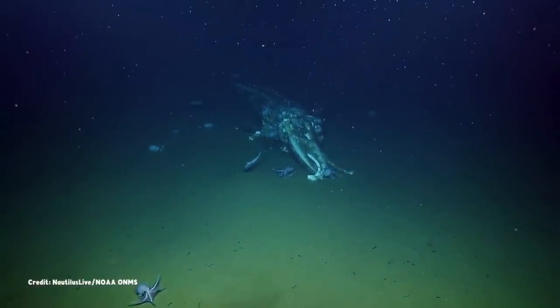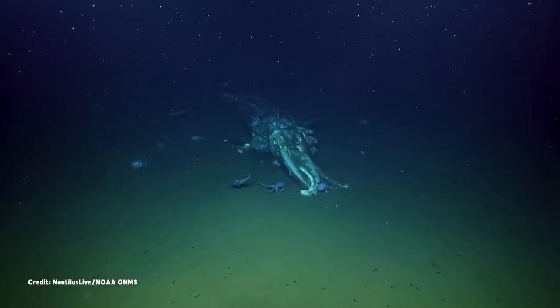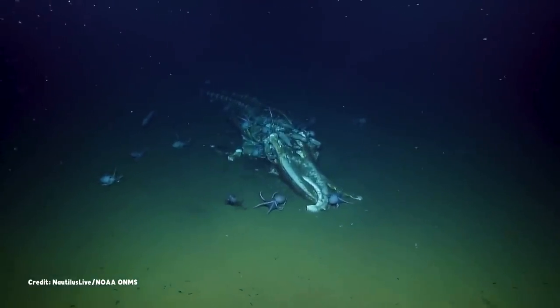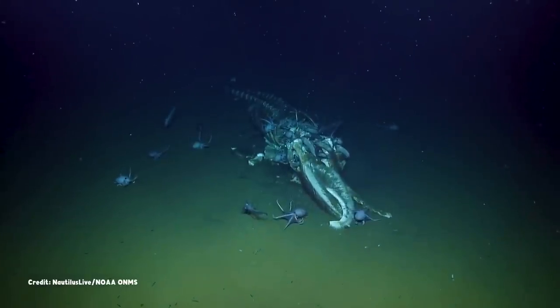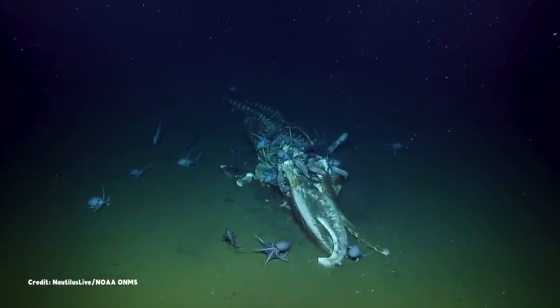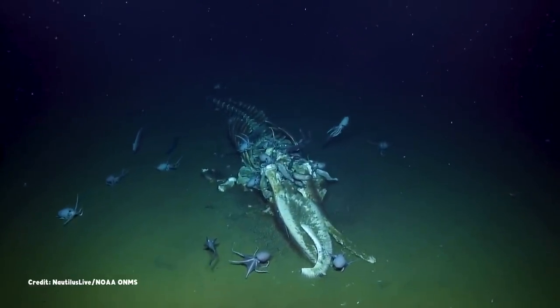Welcome to our second undersea journey on Bizarre Beasts. This time, we wanted to take you on a tour of a whale fall, an ephemeral seafloor ecosystem created by the death of a whale in the sunlit waters above.